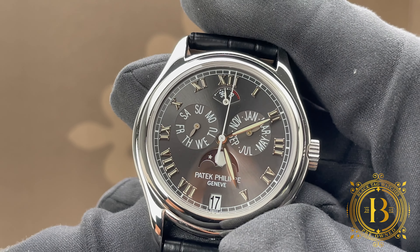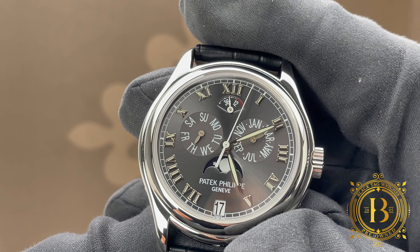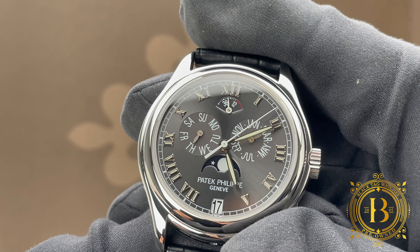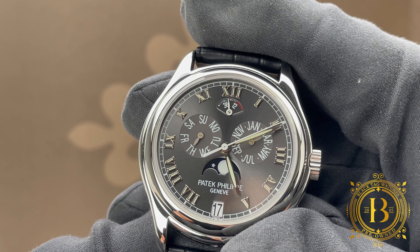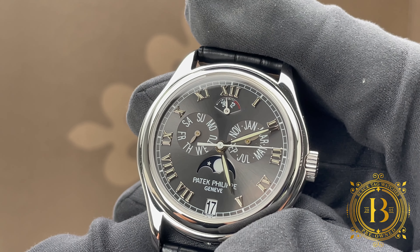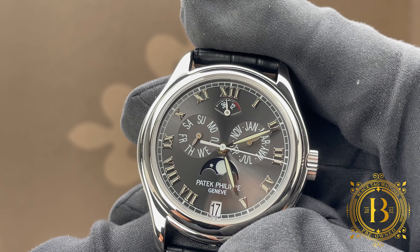This precise movement features Côtes de Genève finish on the bridges and rotor. Under the sapphire crystal is a slate gray dial that gracefully shows off all the features of this unique movement with a well-balanced design. There is a moon phase aperture at the six o'clock position with a deep window right below it.